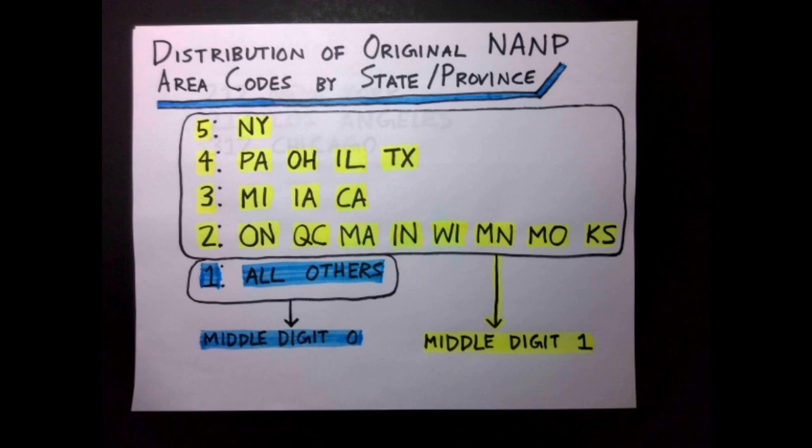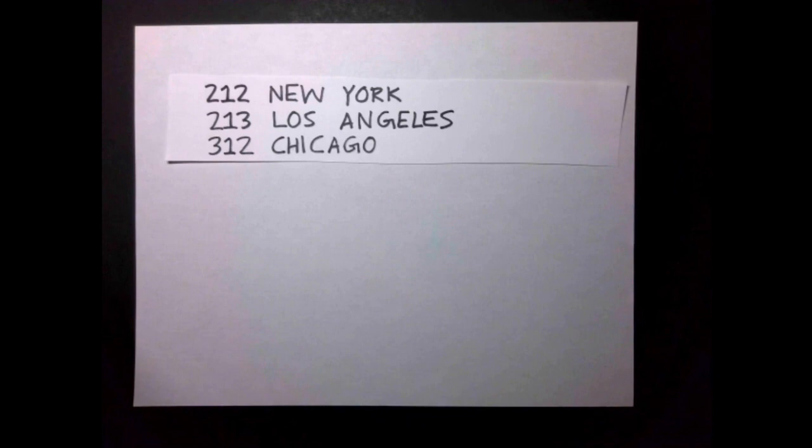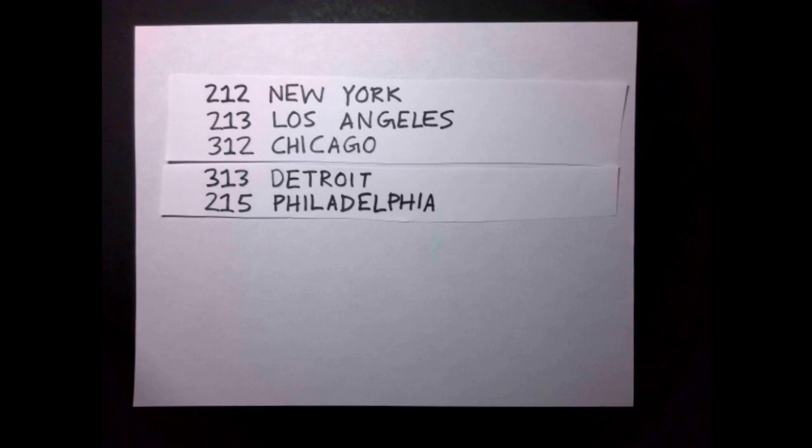All the states and provinces with multiple area codes were assigned codes with middle digit 1, and all the states and provinces with 1 area code were assigned codes with middle digit 0. Various sources claim that the distribution of area codes was done by population, but this claim runs counter to population data. Los Angeles, which got 213, was at the time just passing Detroit, which got 313, in population.